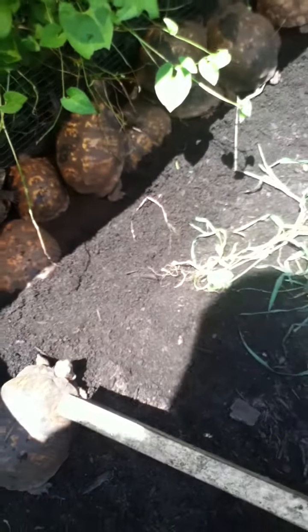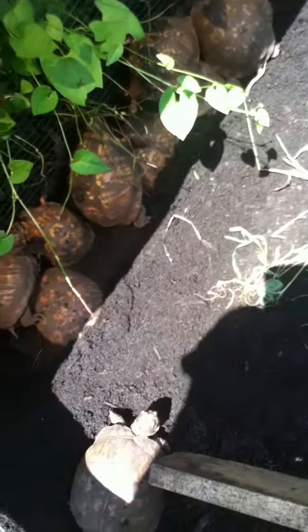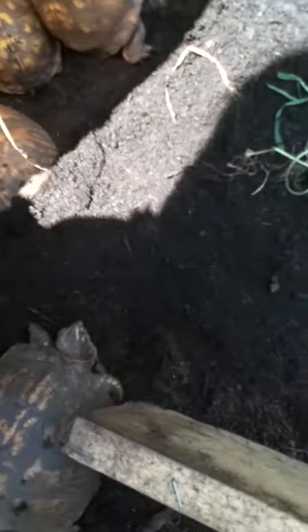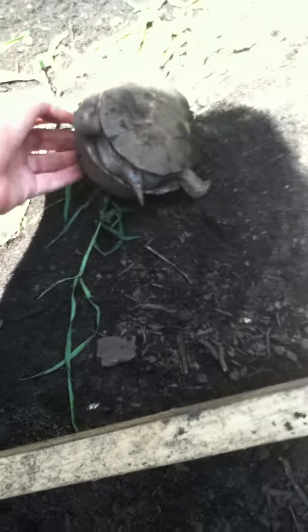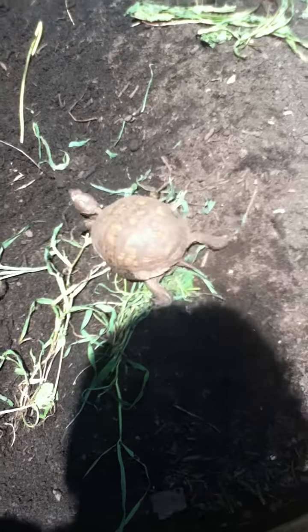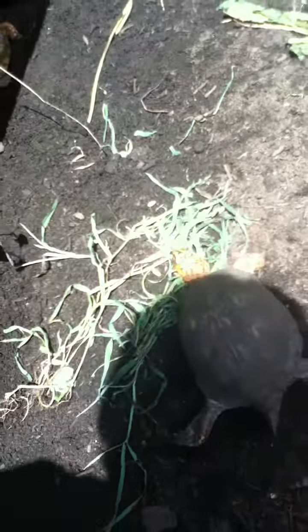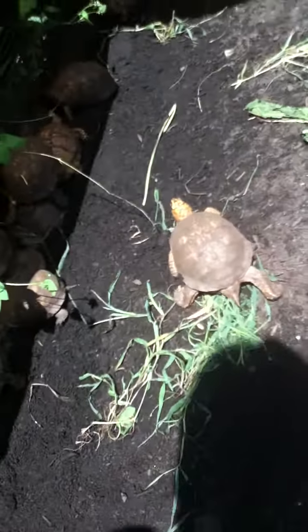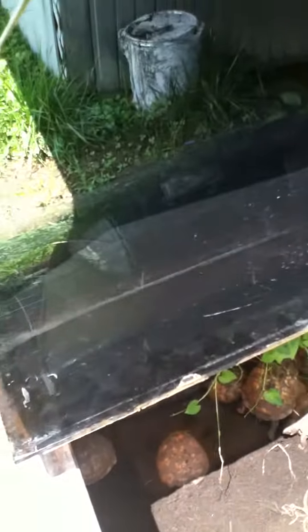We do know who laid some of our eggs because we caught them in the act, which was really cool — I might try to post that video. Now these guys can flip from their back really easily. I don't mean this to be mean, but if you flip them on their back they can easily turn over because of their huge heads. Watch — see, this guy could easily flip right over.